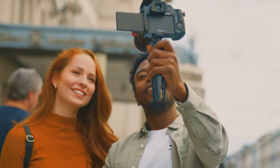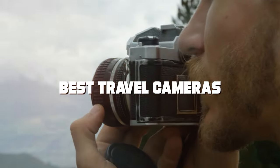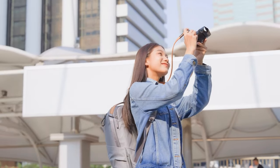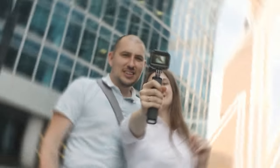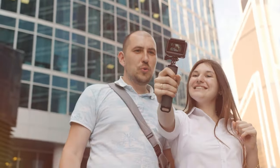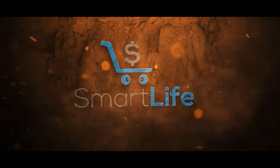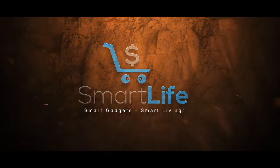Welcome, fellow globetrotters, to a journey of cinematic exploration. In this video, we're unveiling the ultimate guide to the best travel cameras that will elevate your travel memories to a whole new level. Whether you're a novice or a seasoned traveler, we've got you covered with expert recommendations, tips, and insider insights. Say goodbye to blurry vacation photos and hello to picture-perfect moments. Let's dive in and discover the perfect travel companion that suits your wanderlust.